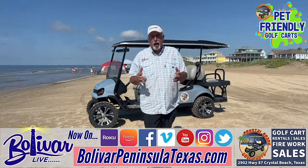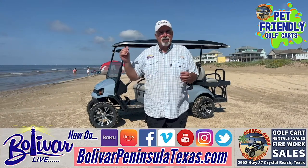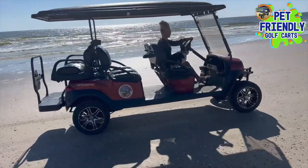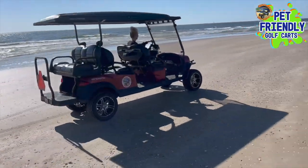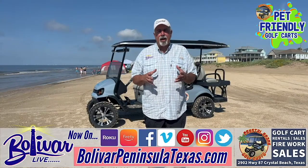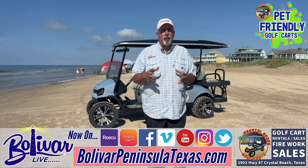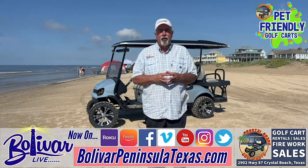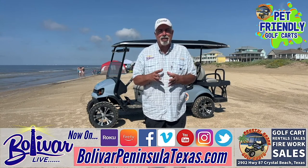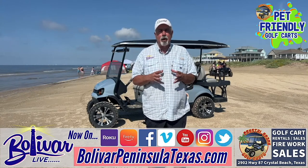One of the great things about the Upper Texas Coast and Bolivar Peninsula is cruising the beach on a golf cart, and there's no better place than to rent your golf cart from Crystal Beach Golf Carts. Randy and Holly do a lot in the community. They've been here for generations and actually have Ray's Fireworks also, where you can get your fireworks for 4th of July, New Year's Eve, and all the other holidays that you can shoot them off down here on the beach, as long as there's not a burn ban.